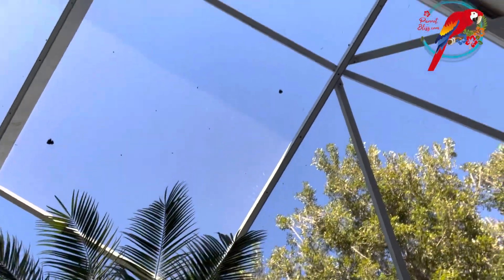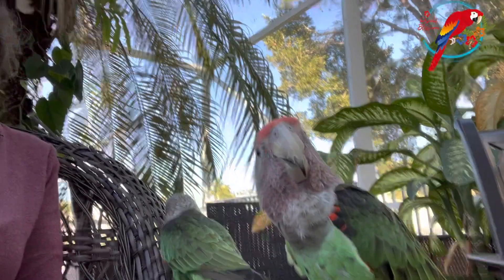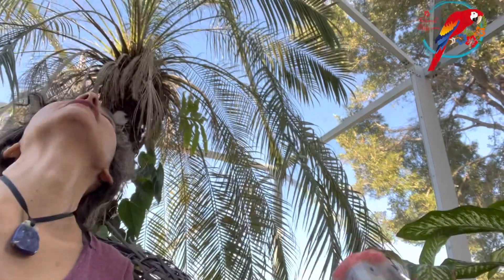She's looking up at the sky. Let me tell you, they can see higher up than I can. I look up sometimes and it looks like a blue sky to me, and they see something. I hope that helps give you some ideas, because more than anything, it's going to be the way you handle your bird.